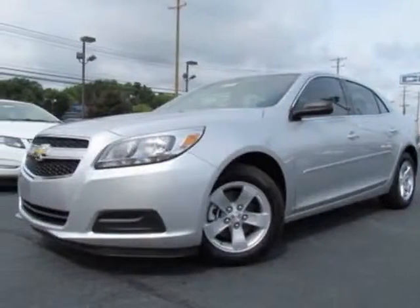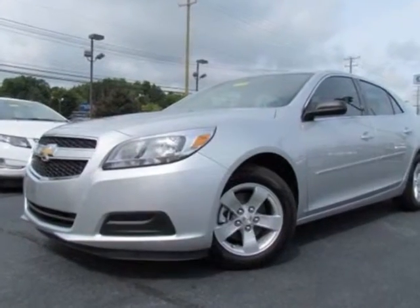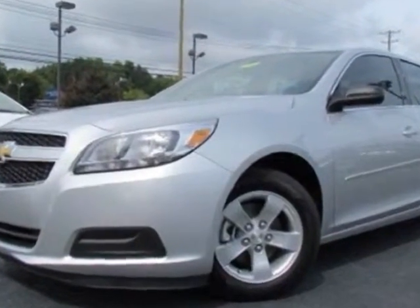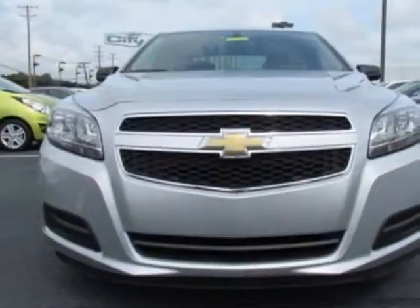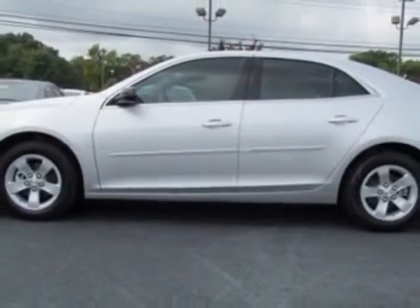Come take a look at this new 2013 Chevrolet Malibu. For your protection, this vehicle has a full factory warranty. This Malibu boasts a 2.5 liter engine and has a 6-speed automatic transmission.